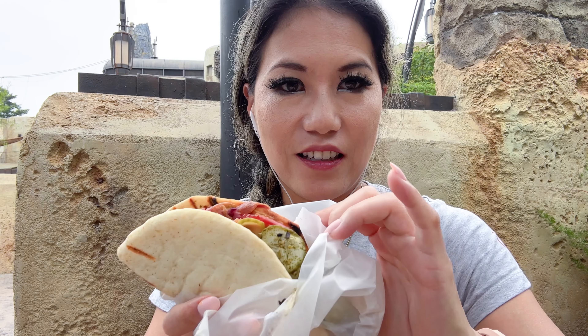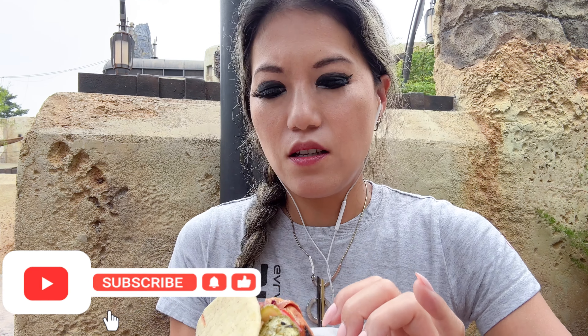Oh, this looks amazing. Let's take a look at this beauty here — it's got pickled cucumbers and some peppers. It's so good. Of course, Ronto Roasters also has mobile order, so I just mobile ordered it and picked it right up. Didn't even have to wait in line, so it was perfect.